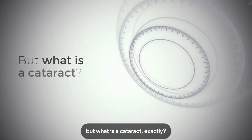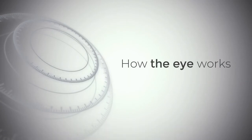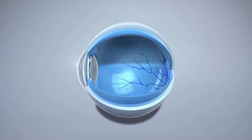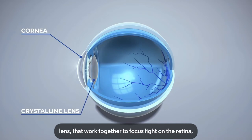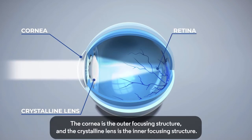But what is a cataract exactly? To explain, we first need to understand a little better how the eye works. There are two structures, the cornea and the crystalline lens, often referred to as just lens, that work together to focus light on the retina, which is the part of the eye that transmits information to the brain, allowing you to see images. The cornea is the outer focusing structure, and the crystalline lens is the inner focusing structure.